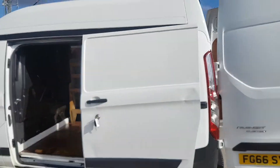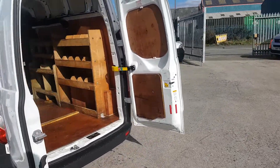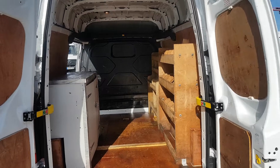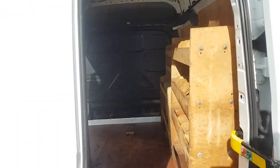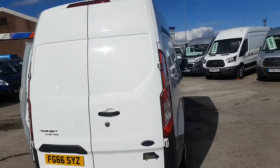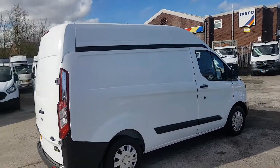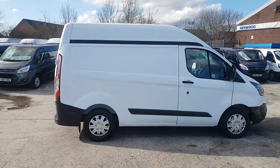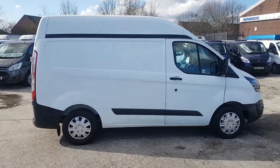It's a bit of a rare size — short wheelbase but with a full high roof, so it would make a nice camper van conversion as well. You could remove the racking and shelving and make it into a camper van. Security locks on the side door and the rear door. This van also has air conditioning. It's a 66 reg Euro 6 diesel engine.